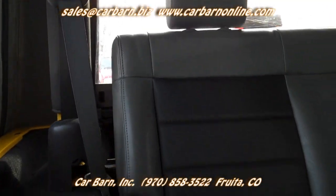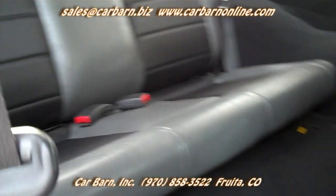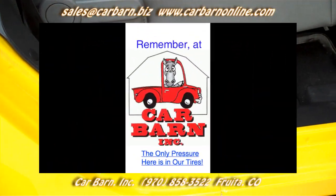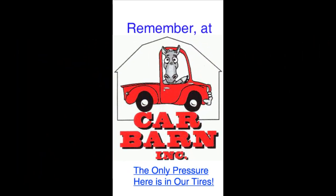This is Kevin at Carbarn in Fruita, Colorado, and I hope to see you here soon. Thanks! Remember, at Carbarn, the only pressure here is in our tires.